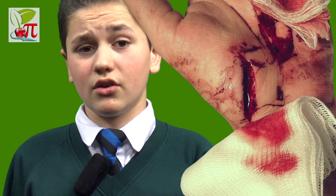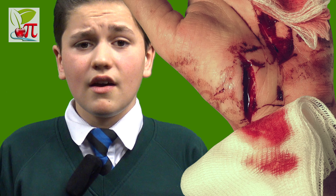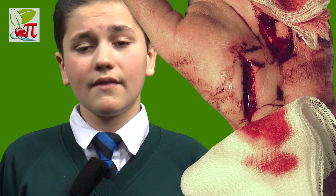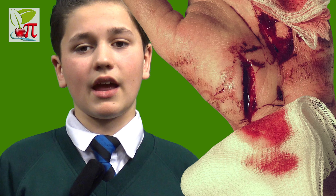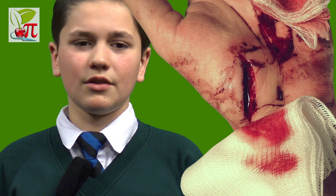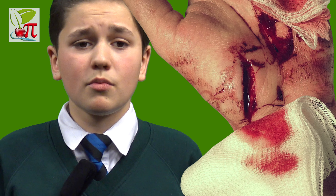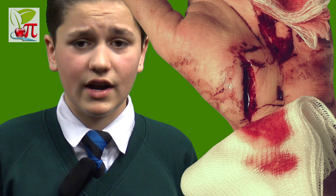Arteries carry oxygenated blood that is a dark red colour, while veins carry de-oxygenated blood that is a bluer colour. When you have a slight cut, it is normally a vein carrying blue blood that you break. So why does the blood come out red? This is because as soon as the blood reaches the air, the blue blood absorbs oxygen from the air and turns red.